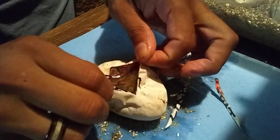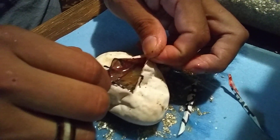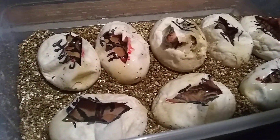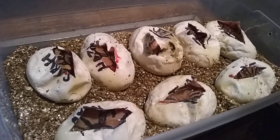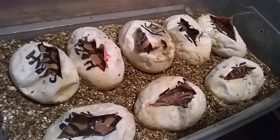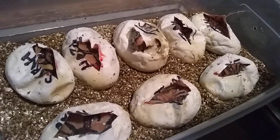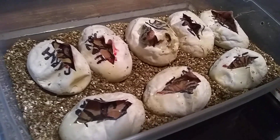This looks like another Yellowbelly. The egg that pipped, pipped on day 57. We didn't get any Pieds unfortunately, but we will continue to breed this male and try to prove him out. If we have multiple clutches where we get no Pieds, then he obviously isn't het for Pied — in this clutch he didn't prove out.